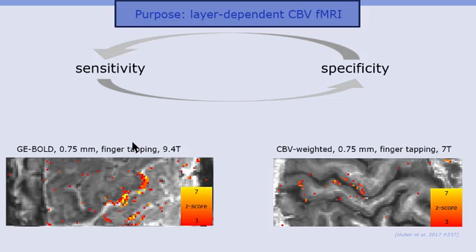We try to approach the sensitivity requirement by using ultra-high field strength, and we try to approach the specificity requirement with this non-invasive blood volume-sensitive VASO contrast. The purpose of this collaboration is to combine both and investigate the applicability of high-resolution, layer-dependent blood volume fMRI at 9.4 Tesla in humans.